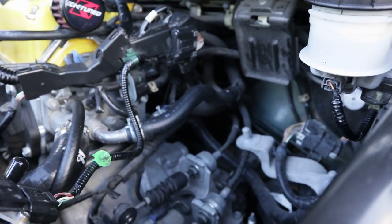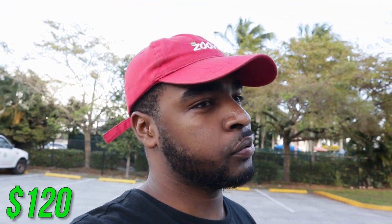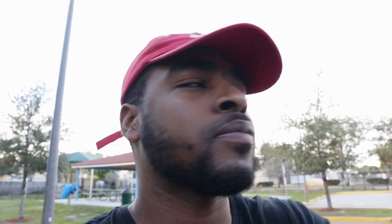Next is my downpipe — it's a Skunk2 downpipe, and you guys know those are really expensive, usually around $380 to $400. I paid $120 for it shipped. It was a pain getting shipped here because FedEx lost it, but thankfully they were able to locate the package and it got delivered to my house. Now it's on Dusty making some power.